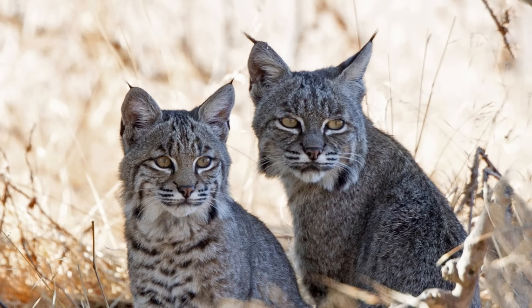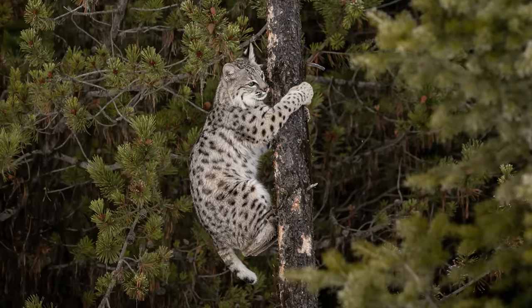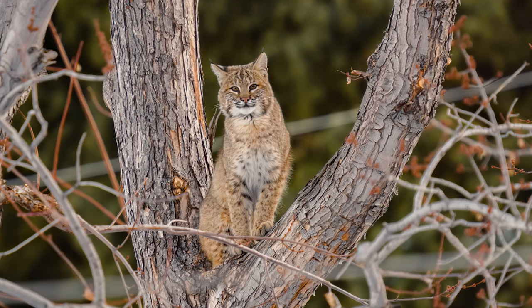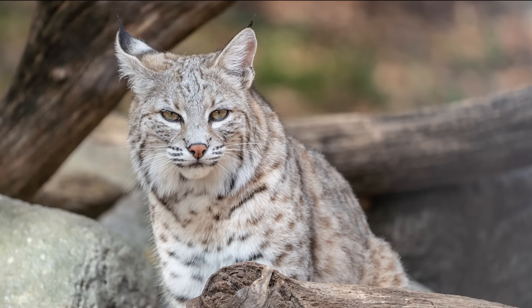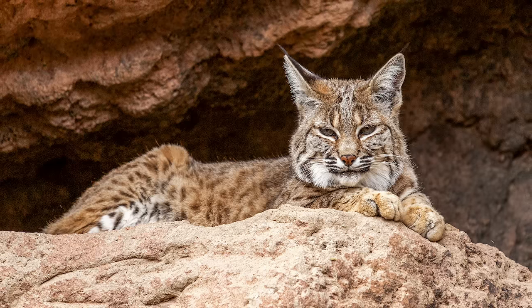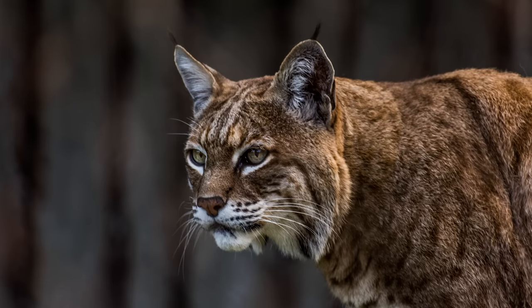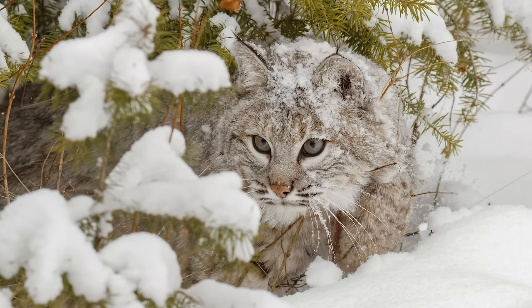Bobcats occupy the southernmost range of all lynx species, with their habitat stretching as far south as Mexico. They are the smallest species of the lynx genus, with males weighing no more than around 33 pounds. Their coat varies from a reddish brown to a grey, with darker spots and streaks distributed throughout for camouflage. They are found mostly in woodlands, forests, and mountainous terrain, and much like the rest of its genus, the bobcat survives largely on rabbits and hares, but is also known to hunt larger prey such as small deer. Bobcats venture as far south as Mexico and as far north as Canada, often overlapping territory with the Canada lynx.